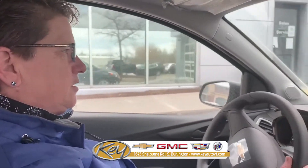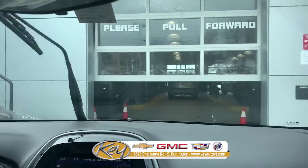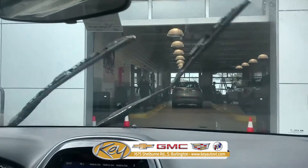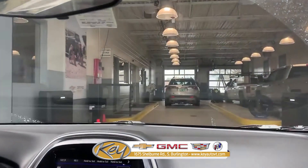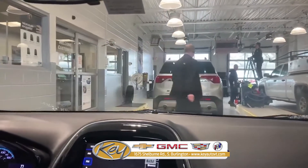We're here at Key of South Burlington, just wanted to show you how easy it is to come and get your service done. Just pull up to the doors and they will automatically open — drive in and you're going to be right in the area where we have our service advisors. These are the people that will help you get checked in for service and get your car fixed.